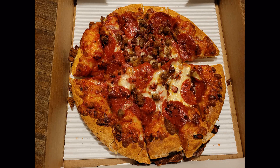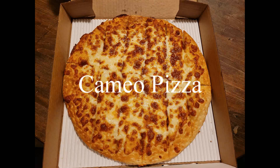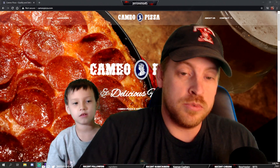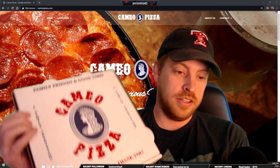Welcome to Jerry's Pizza Review — intro song coming soon. Hello and welcome to another edition of Jerry's Pizza Review. Today we're doing Cameo Pizza.